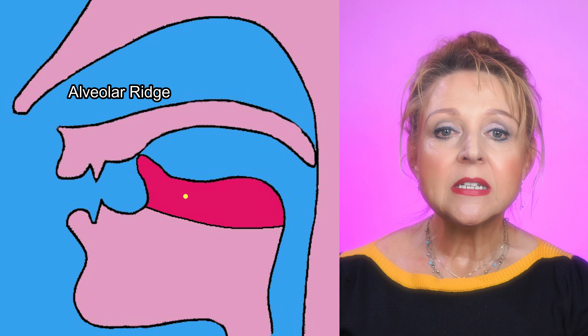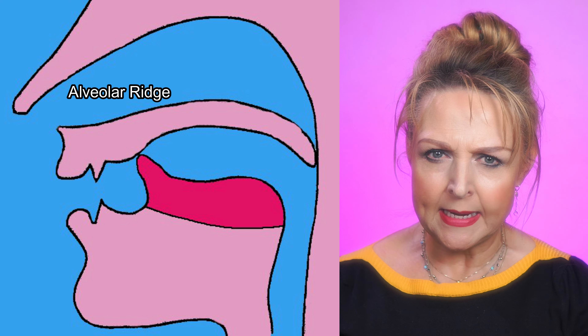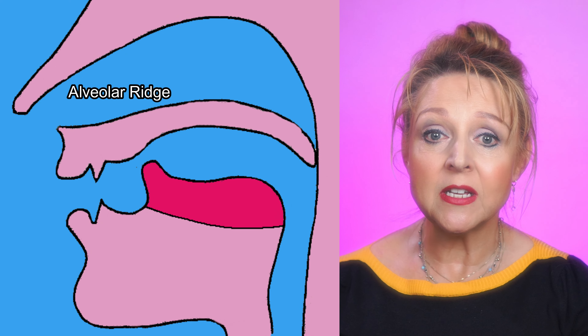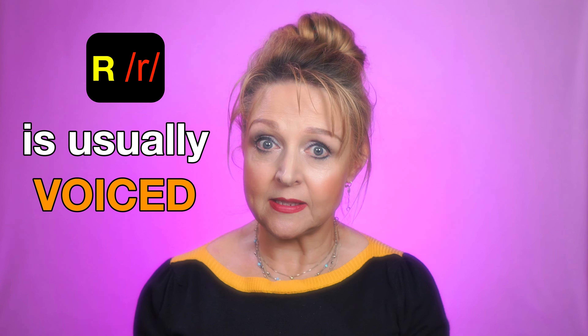You might already know this, but in a standard RP accent, R is non-rhotic and therefore is not pronounced in all situations. It's only pronounced when followed by a vowel sound, and this includes connected speech. So we'll be looking at that later in the video. Let's get the sound right first.